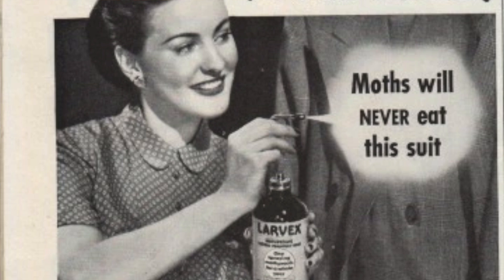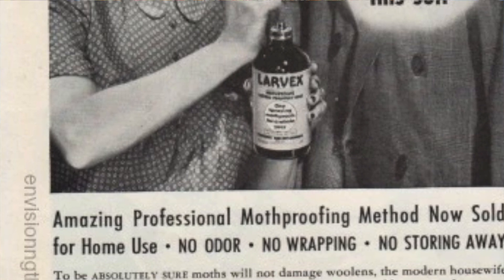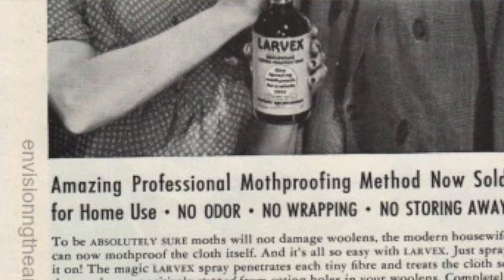Well, believe it or not, it's a sprayer, and it was used against moths. When people put away their woolen clothes, they were told to spray with this device. How did it spray? A pump, like that. But what is also interesting is what it contained.